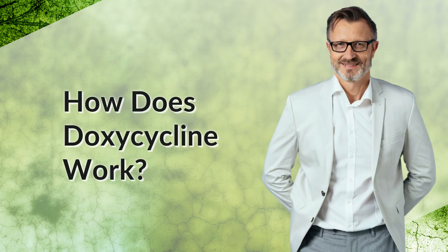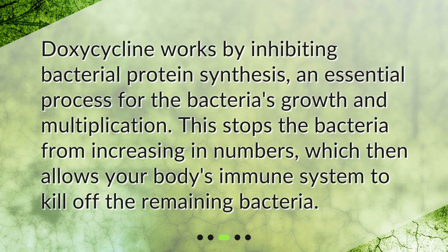How does doxycycline work? Doxycycline works by inhibiting bacterial protein synthesis, an essential process for the bacteria's growth and multiplication. This stops the bacteria from increasing in numbers, which then allows your body's immune system to kill off the remaining bacteria.